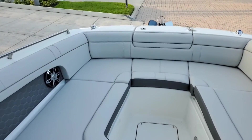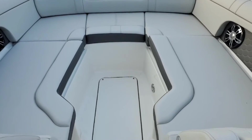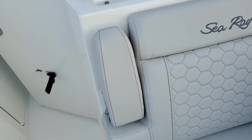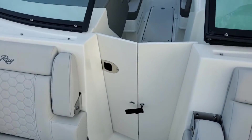Looking into the bow, you see just how expansive and voluminous this is. Carrying forward with the very nice and luxurious stitching and seating, flip-down armrests, and you can section off the rest of the boat here as well.